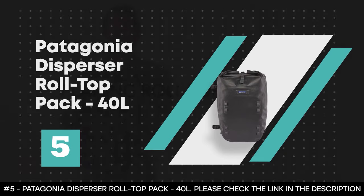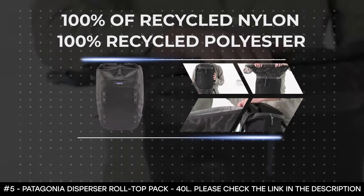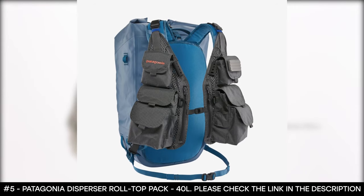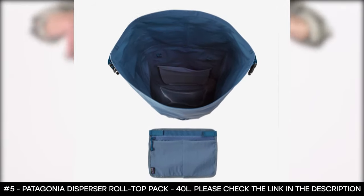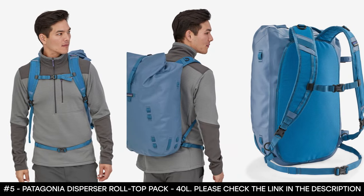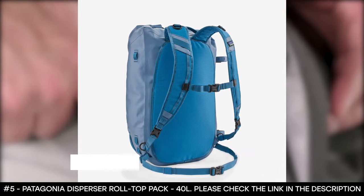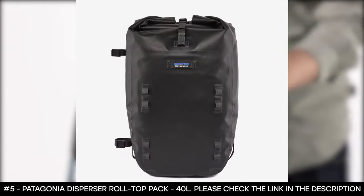Number 5: Patagonia Dispersor Roll Top Pack 40 Liters. The Patagonia Dispersor Roll Top Pack is made from 100% recycled nylon fabric and webbing. Its back panel and lining are also made from 100% recycled polyester, making it a strong and durable fabric. This backpack is watertight up to the roll top closure, making it waterproof even through prolonged exposure. Its back panel and straps do not absorb or retain water. It boasts an internal organizer pocket that helps separate small items from big items and gives quick access to essentials. It has 40 liters of space, is lightweight, and comes in ink black and pigeon blue colors.